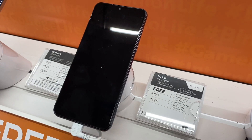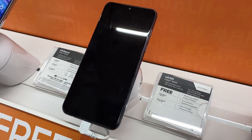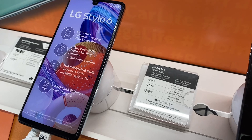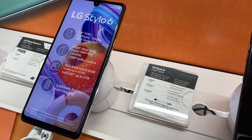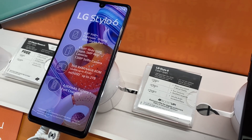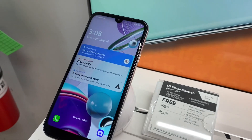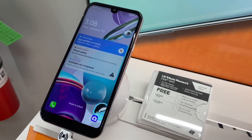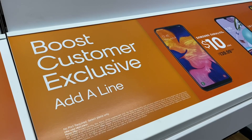The older A10e is $40 with an upgrade or free when you switch. The LG K51 is also free when you switch over, or $99 with a new line or upgrade. The Stylo 6 went up in price — it was $150 last month with an upgrade, but this month it's $180 with an upgrade or new number, or $29 when you switch over. We also have the Monarch, which is free when you switch or $60 when you upgrade or get a new line.